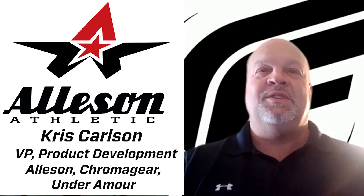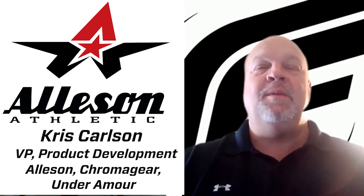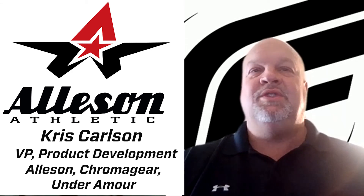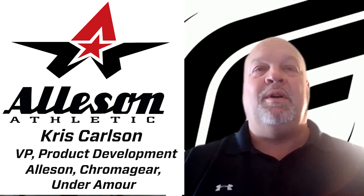I am the Vice President of Commercialization and Product Development for FSG for Under Armour and Team. I'm here to talk about the FSG team today — Alleson Athletic, which you guys are very aware of. And we want to talk specifically today about football.